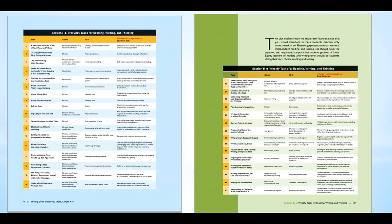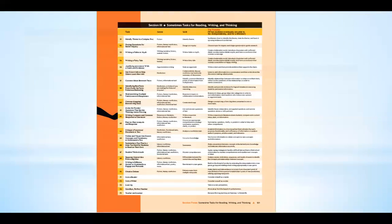The book is broken up into three sections. Section one is everyday tasks for reading, writing, and thinking — you can see the table of contents from that section on the left. Section two is weekly tasks for reading, writing, and thinking — you can see the table of contents on the right. And section three is sometimes tasks for reading, writing, and thinking, which you can see here on the slide.